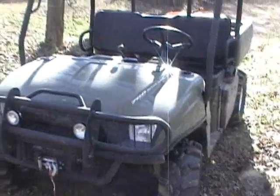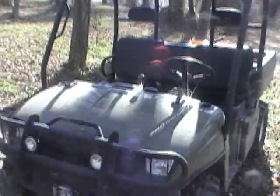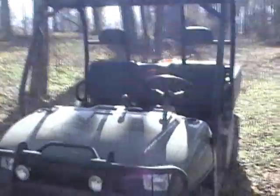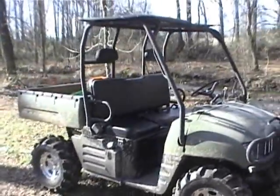I chose the Polaris because I do a lot of woods riding and trail riding and it seemed more trail friendly. Of course, the Polaris did have the engine speed and ground speed advantage over the Kubota.